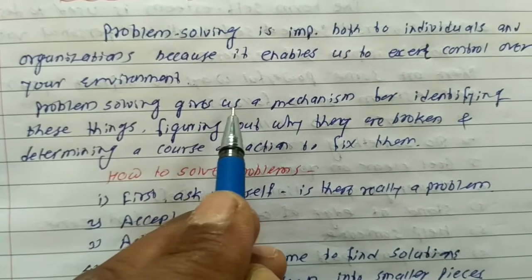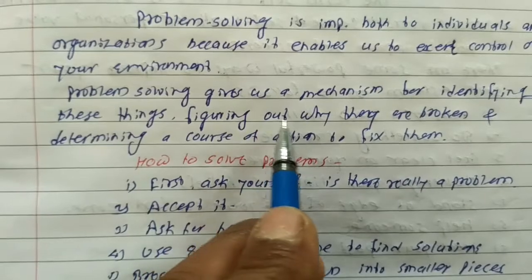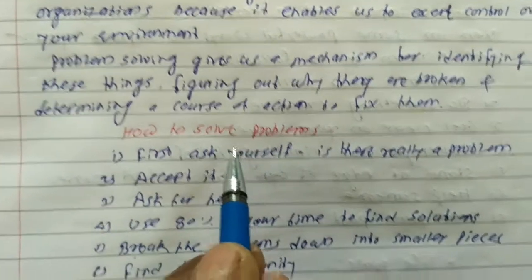Problem solving gives us a mechanism for identifying these things, figuring out why they are broken, and determines a course of action to fix them. How to solve the problems?